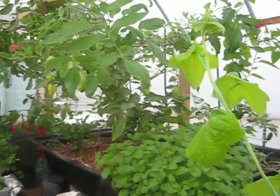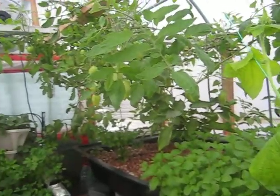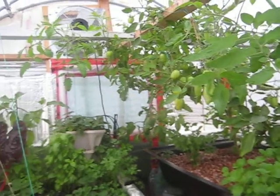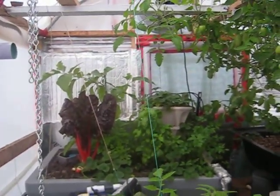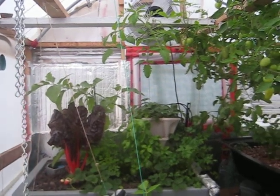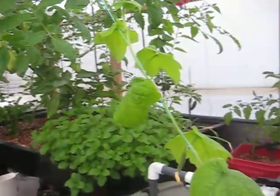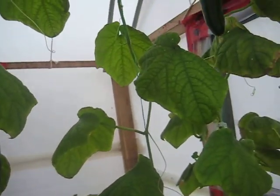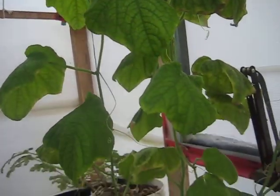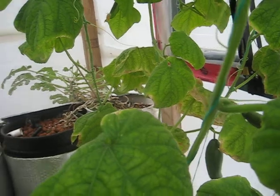Beans. Going as low as minus 14 degrees Celsius outside, and in the greenhouse I'm maintaining the temperature at about 8 to 10 degrees Celsius, and that's why everything has slowed down a bit. But we're still getting cucumbers, and I'm amazed and surprised that cucumbers are still producing at that low of a temperature.